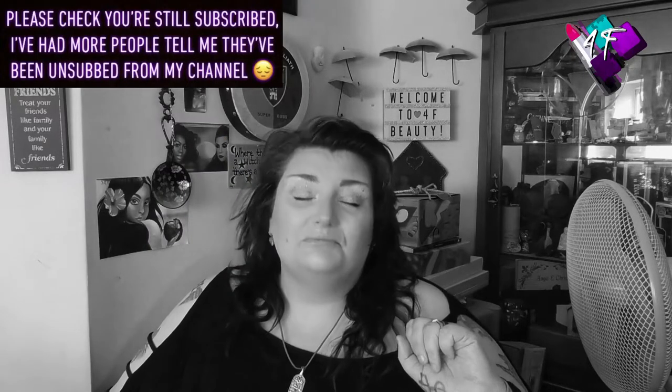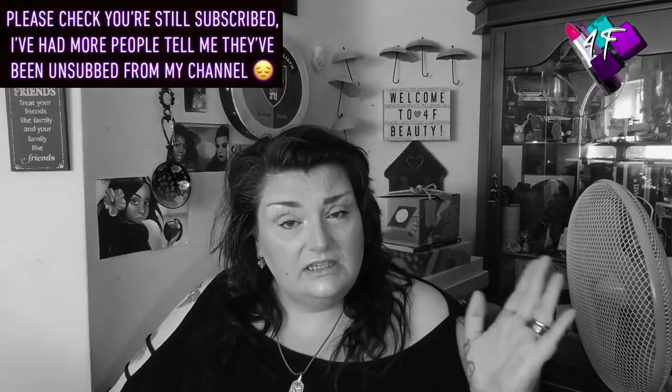Hey, when will I be YouTube famous? I don't know, probably never. What I do know is that this is 4F Beauty, and if I've done my editing job properly you are watching me in black and white because this is the latest instalment of my Zodiac series.